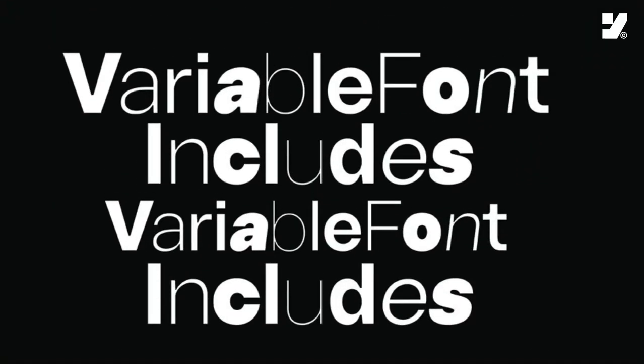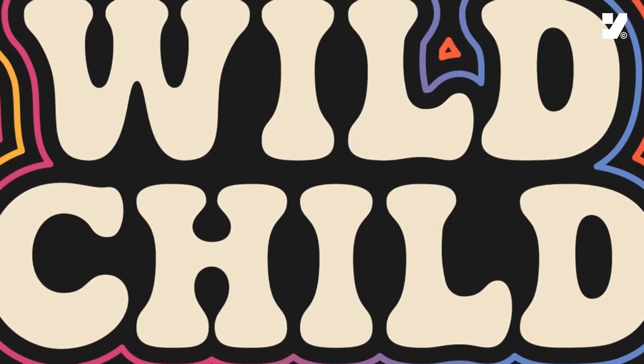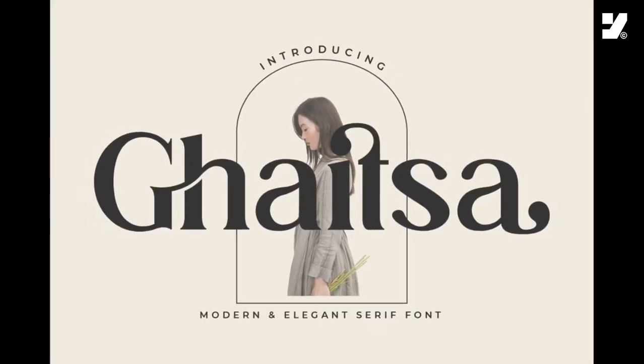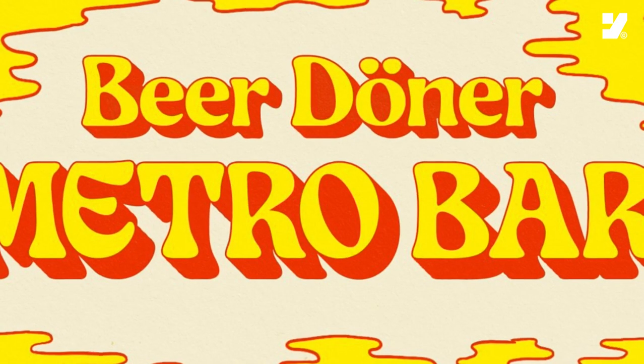Welcome to the font revolution of 2024. In today's video, we're diving deep into the diverse and captivating world of typography, exploring the hottest font trends that will define the visual landscape this year.